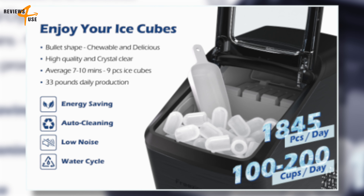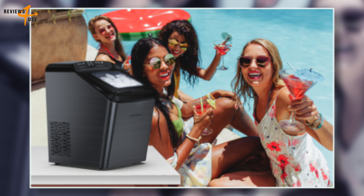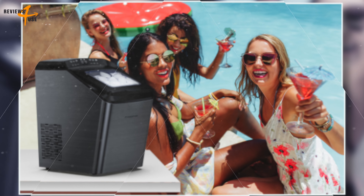Overall, if you want a lot of ice quickly, the Freezymer Countertop Ice Maker is a reasonable option. It is not expensive, simple to use, and easy to clean.